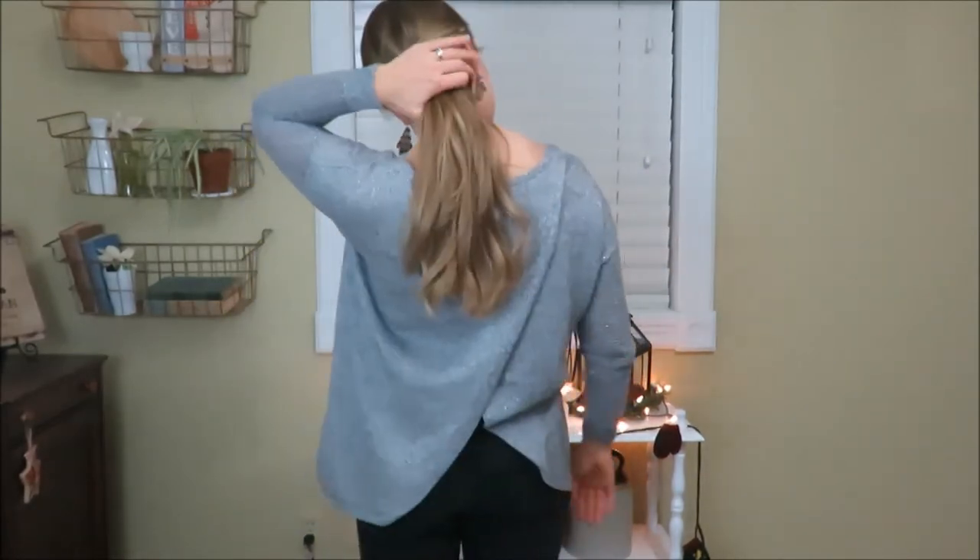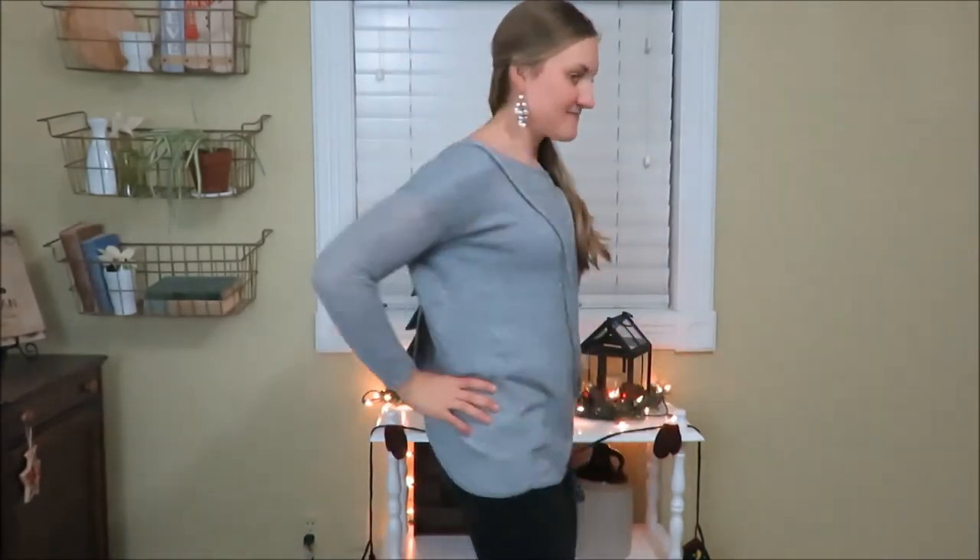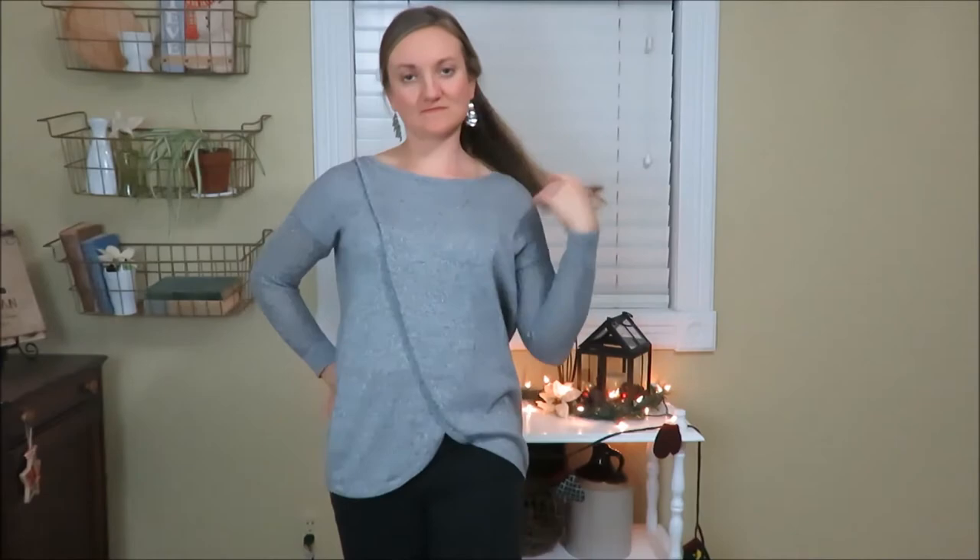This is my favorite thrifted shirt. It is a Nine West shirt — it is silvery and gray and I just love it. It does have an open back but you can definitely wear a tank top underneath. I just paired it with some thrifted black jeans.